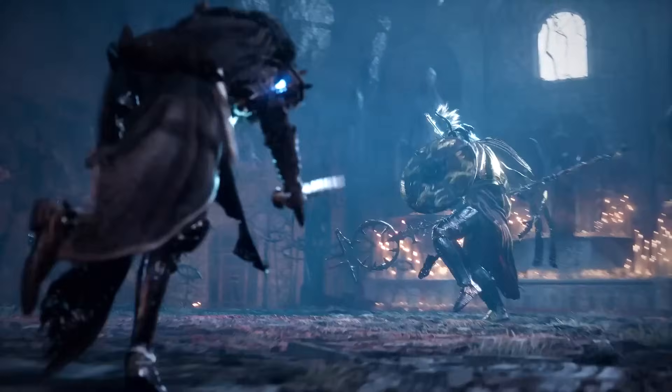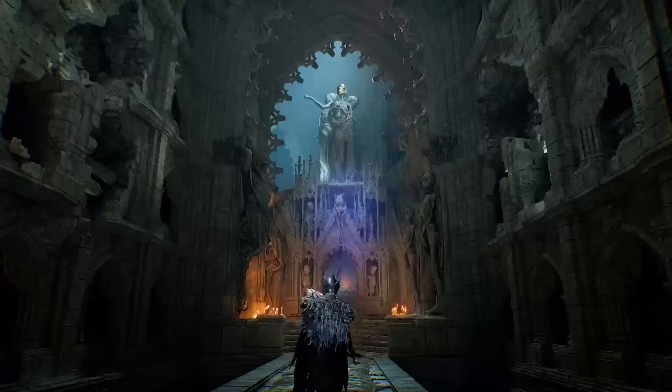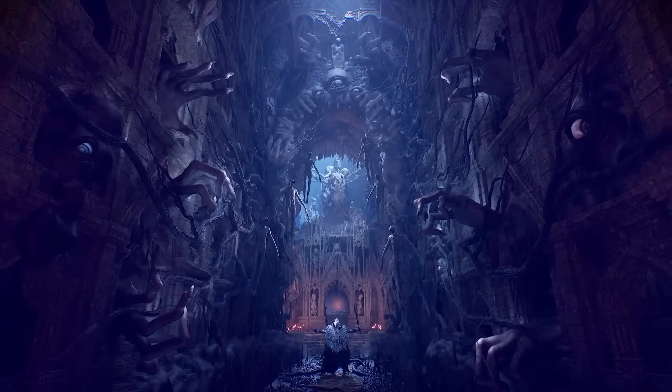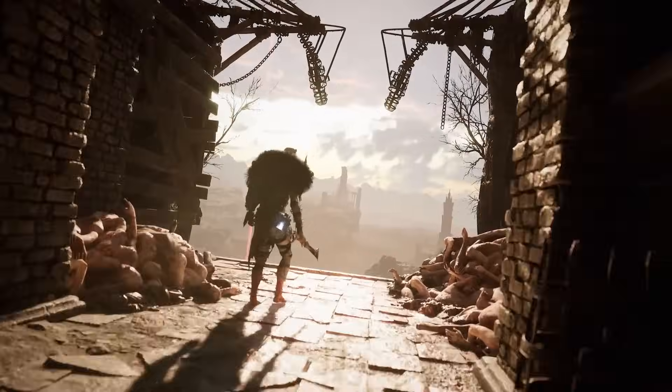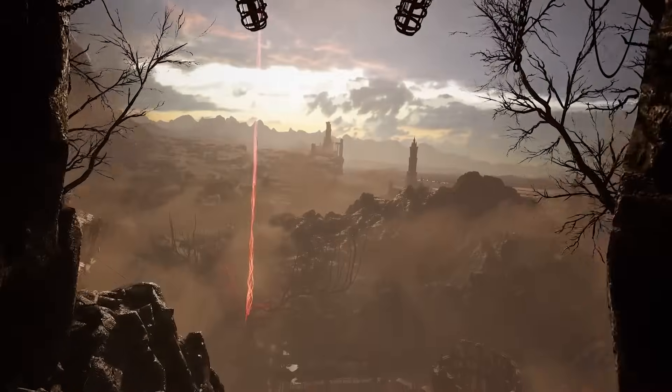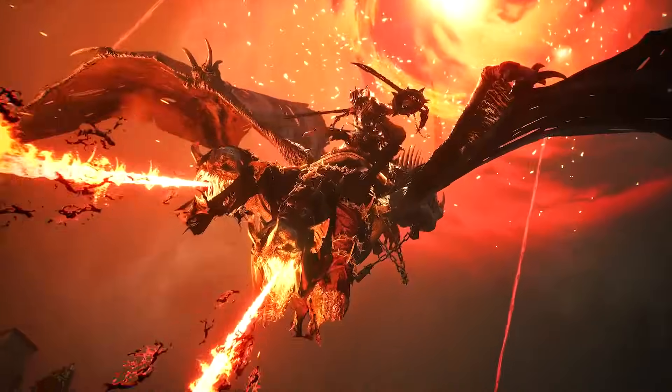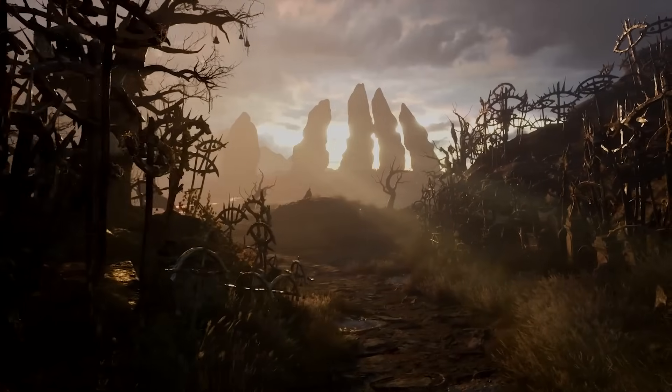Lords of the Fallen is a dark fantasy action RPG where you'll explore the worlds of Axiom, the Realm of the Living, and the Umbral, the Realm of the Dead. IGN partnered up with Hank Basket of HB Customs and in collaboration with Intel to create a unique one-of-a-kind PC to bring this dark fantasy to the real world.